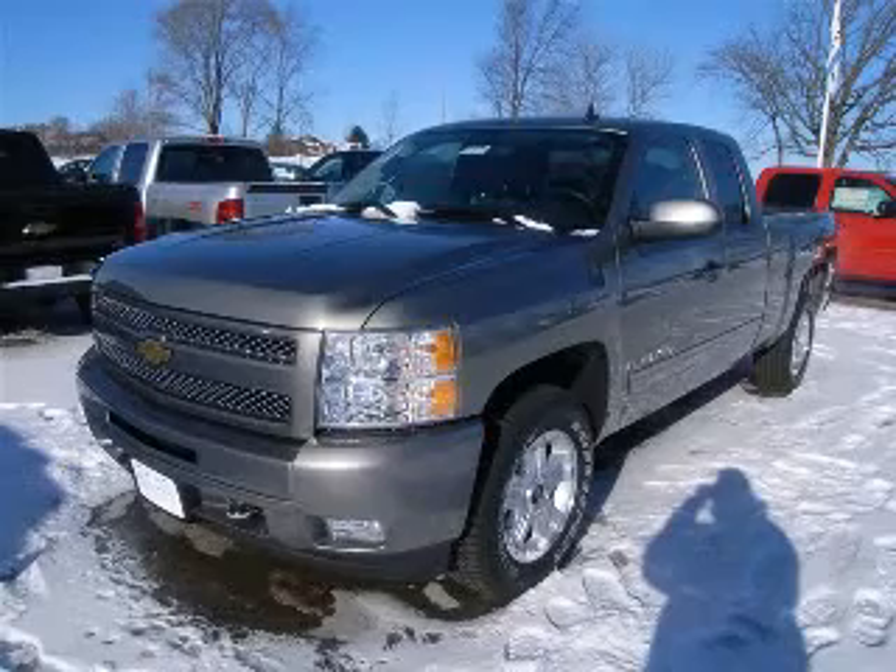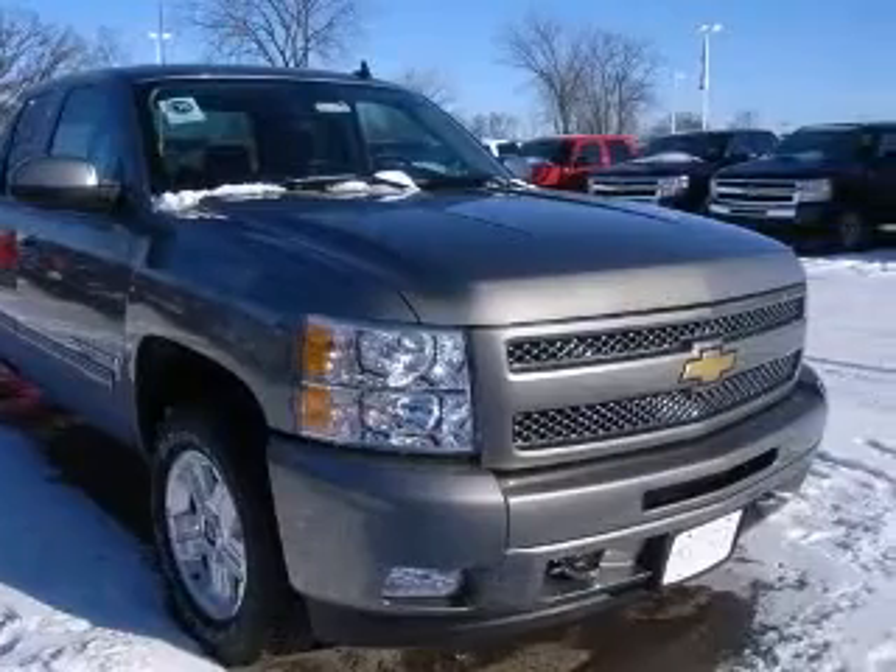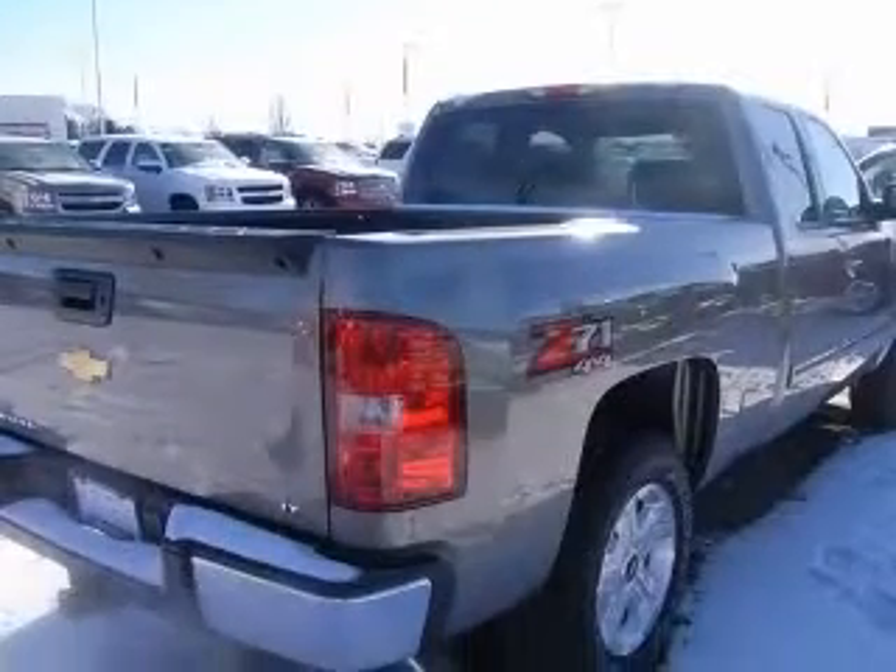We are proud to present this excellent new 2009 Chevrolet Silverado 1500. This Silverado 1500 has a 5.3L V8 engine and an automatic transmission.